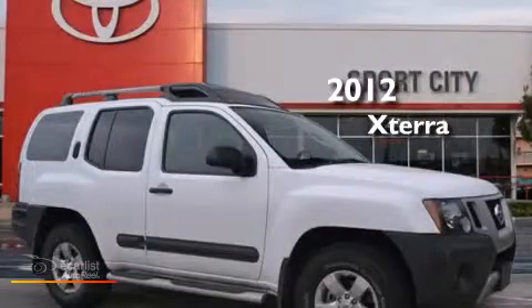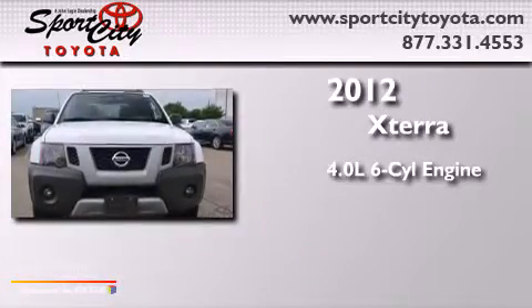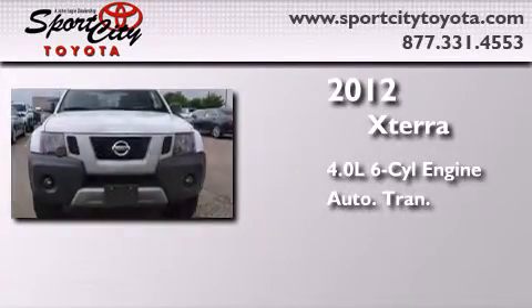This is a 2012 Nissan XTERRA. It features a 4.0-liter six-cylinder engine, an automatic transmission, and four-wheel drive.